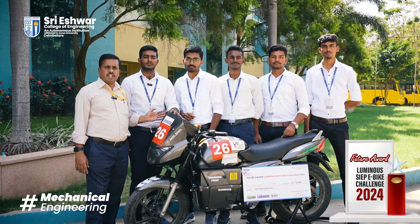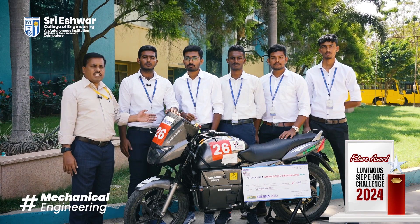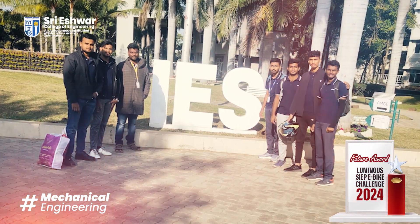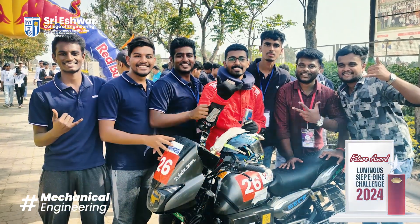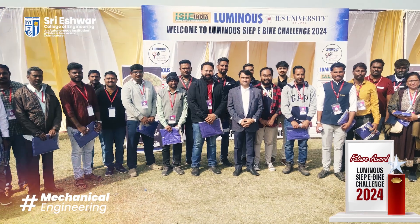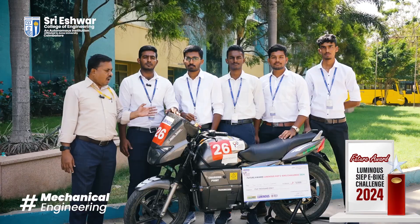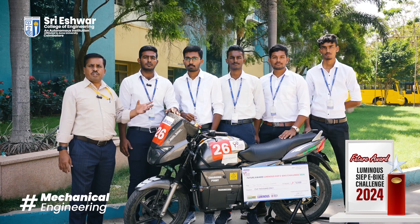Hi everybody. This is a product of Sri Eshwar College of Engineering from the Mechanical Engineering Department. This bike has participated in the ISI event held at Bhopal from January 24th to 28th. We won fifth position and also received the Future Award.